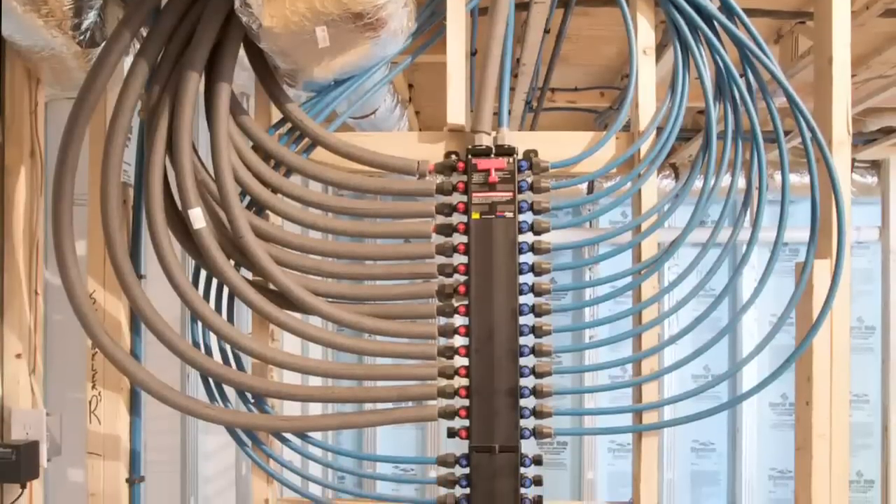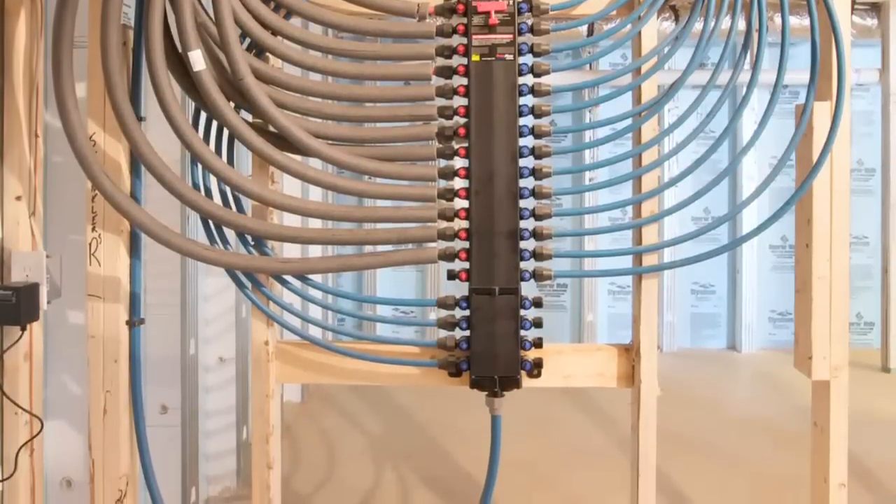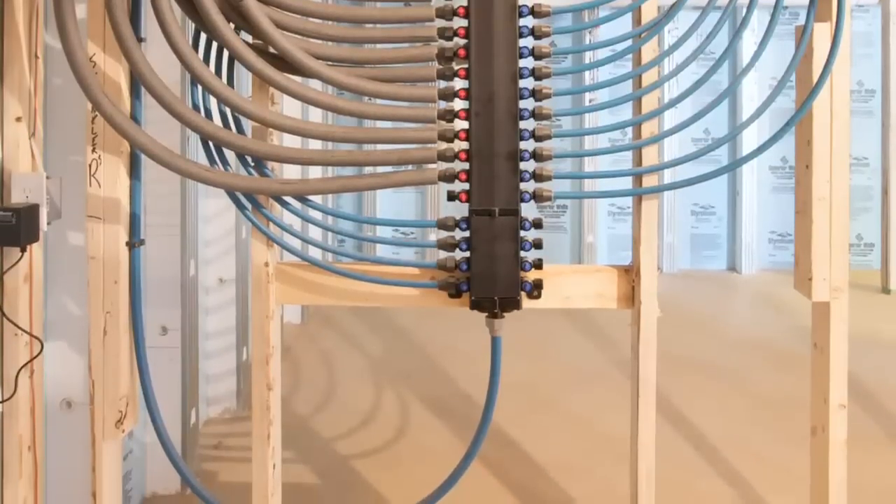An ultra-efficient HVAC system, tankless water heater, and home-run plumbing form the basis of the home mechanical system.